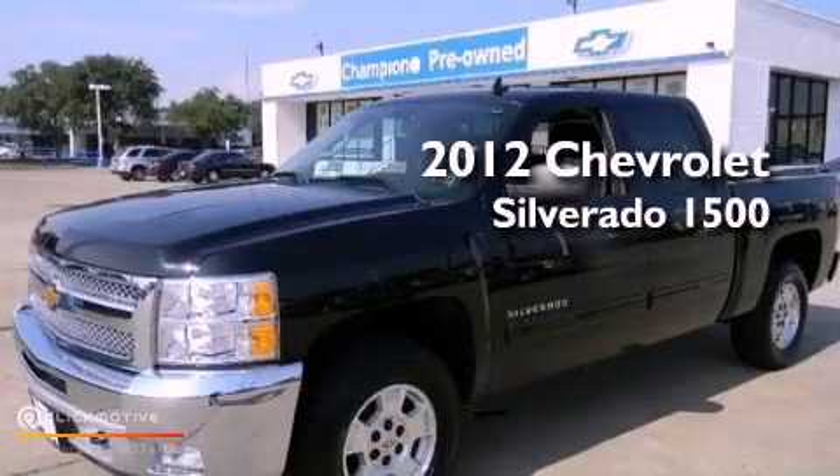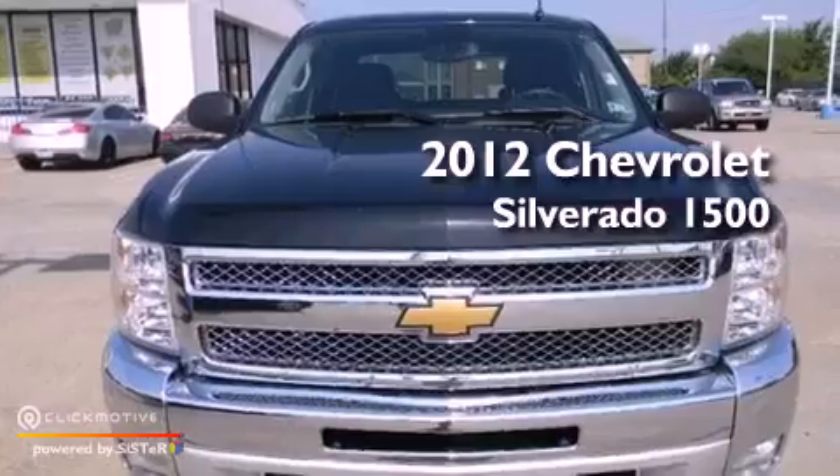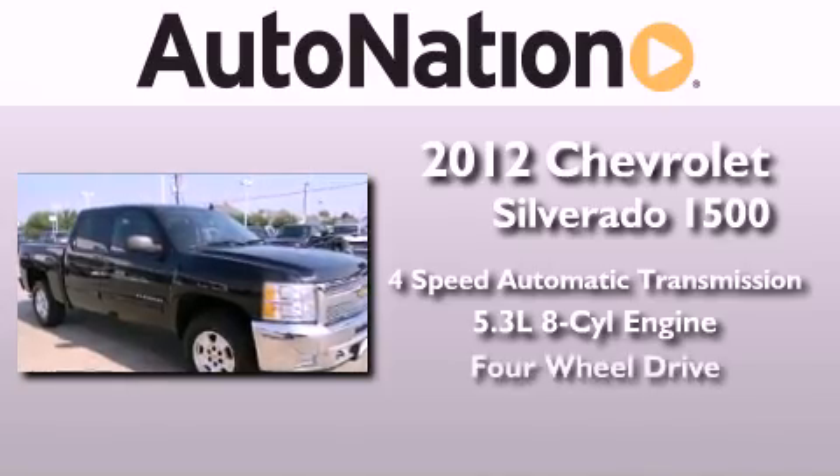This is a certified pre-owned 2012 Chevrolet Silverado 1500. This truck has a 4-speed automatic transmission, a 5.3-liter V8, and 4-wheel drive.